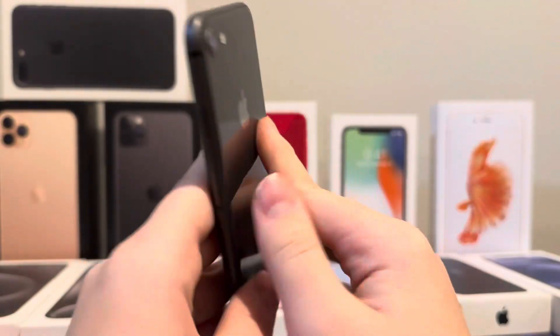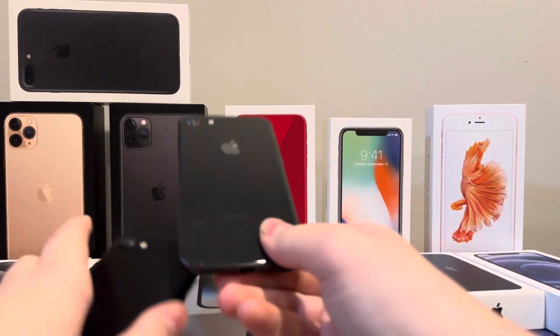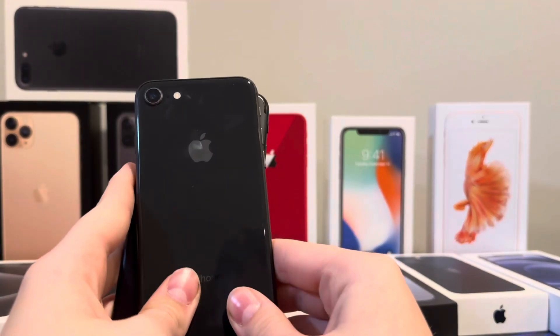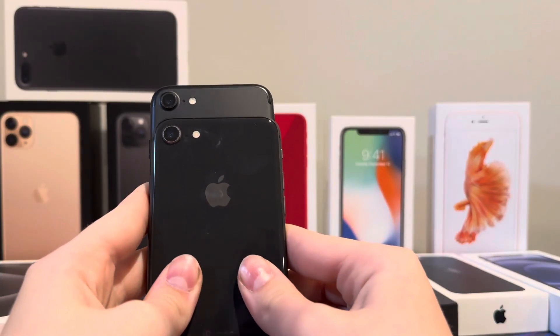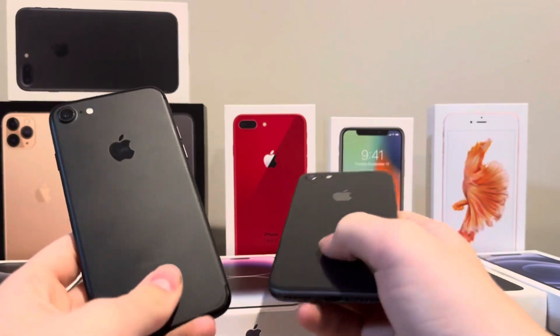iPhone 8s are only about 20 bucks more expensive than iPhone 7s. But if I'm being entirely honest, I would not recommend either of these two phones in 2025 for actual daily use, because they're just not that good with battery life and software support.